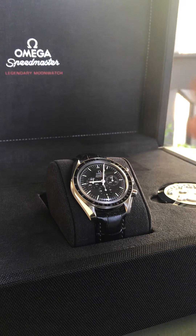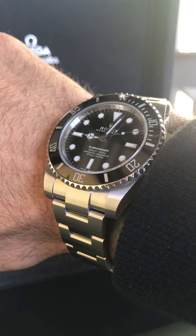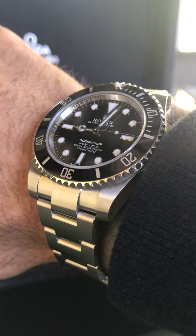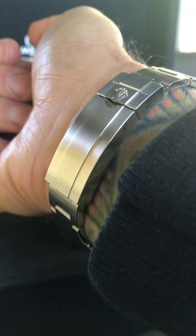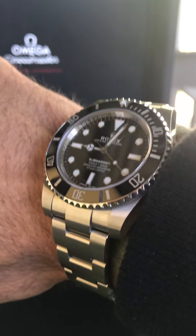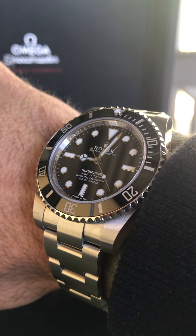Let's do a wristwatch check. I got my Submariner 114060. This one has been on the wrist every day for work, and that will actually take us right into our watch talk for today.